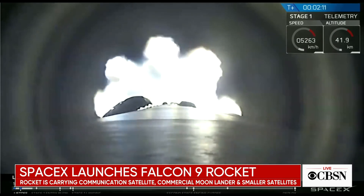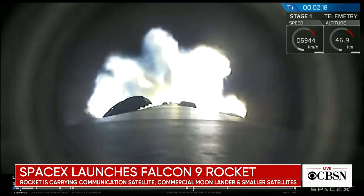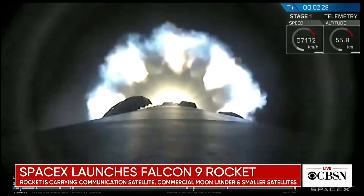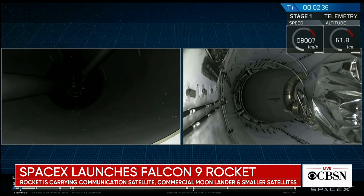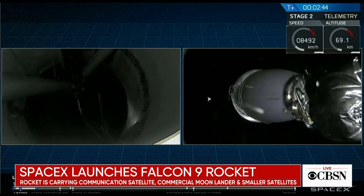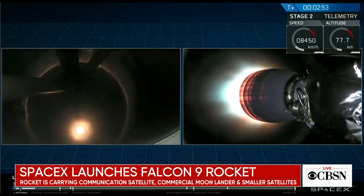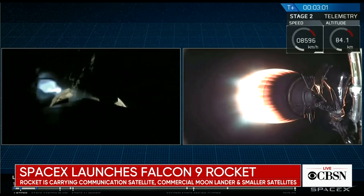Everything looking good with stage one trajectory. Main engine cutoff, MECO 1, approaching now. And there on your screen you can see that the second stage engine has lit — the gorgeous red-orange glow of that nozzle.